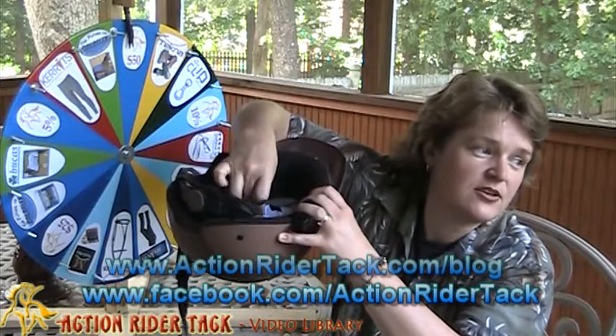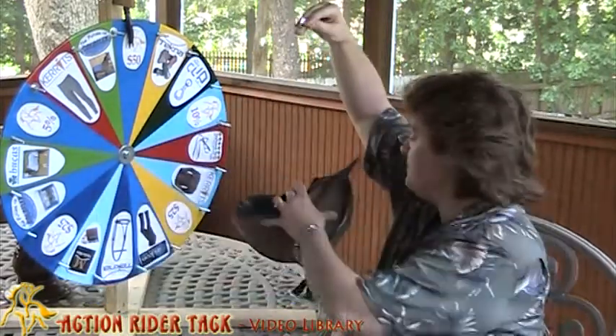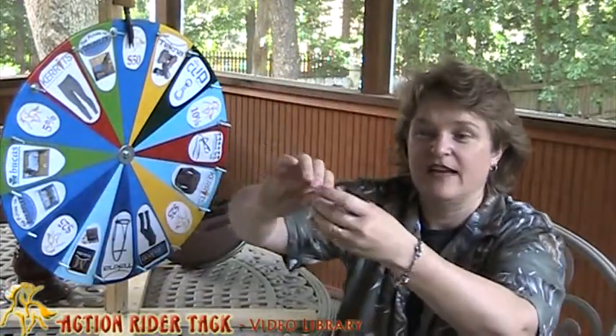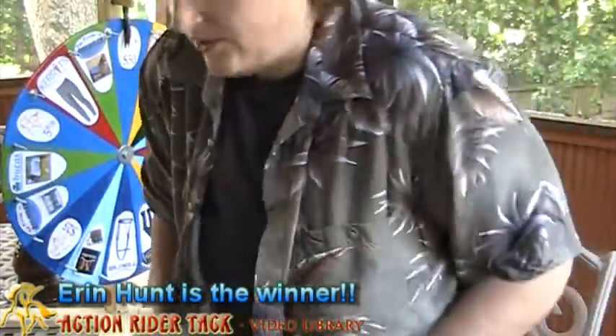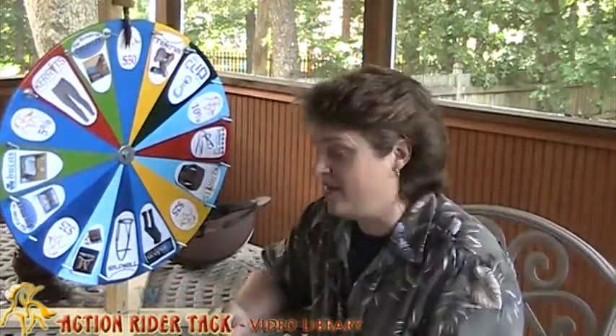So here we go. Mix it all up nice and good. I have one name. Here it is — it is Aaron Hunt. Aaron Hunt, let's go ahead and take a quick spin on the wheel and see what you've won, Aaron.